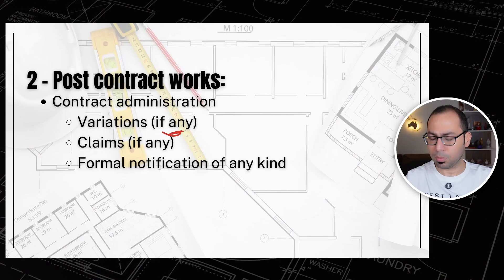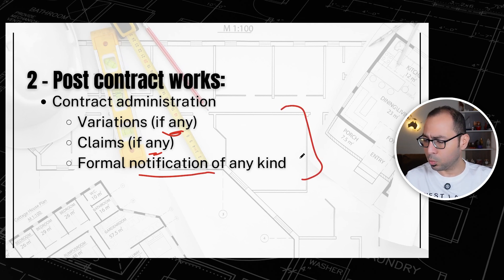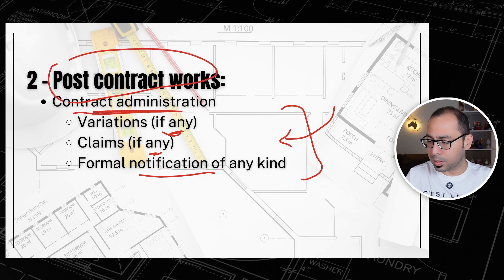You might also encounter variations or claims, or need to send a formal notice about something. These things will be under your duties as a quantity surveyor in post-contract works — this is contract administration.